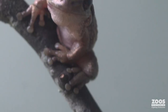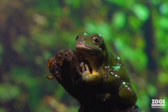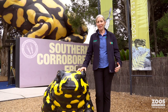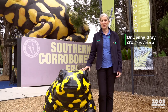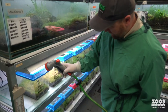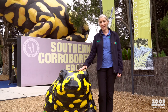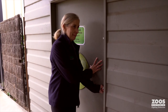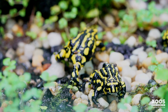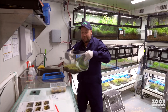Australia has a wide variety of frogs, from big green tree frogs through to the tiny yellow and black corroboree frogs. I'm Dr. Jenny Gray, Chief Executive Officer at Zoos Victoria, and today I'd like to share with you some of the incredible work we're doing behind the scenes. This one's huge, but the ones I'm going to show you are a whole lot smaller — these are corroboree frogs.